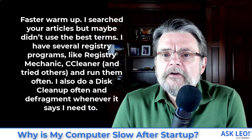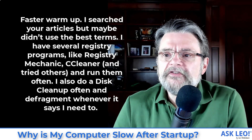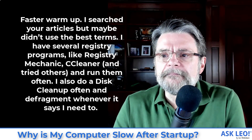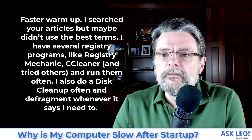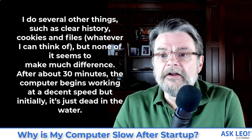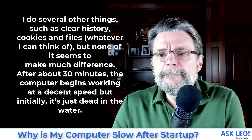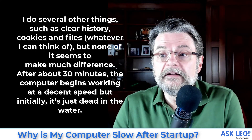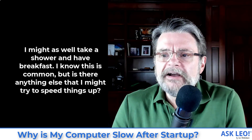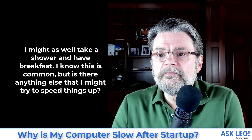Here's the question — 'Faster warm up.' I searched your articles but maybe didn't use the best terms. I have several registry programs like Registry Mechanic, CCleaner, and tried others, and run them often. I also do a disk cleanup often and defragment whenever it says I need to. I do several other things such as clear history, cookies, and files whenever I can think of, but none of it seems to make much difference. After about 30 minutes the computer begins working at a decent speed, but initially it's just dead in the water — I might as well take a shower and have breakfast. Is there anything else I might try to speed things up?